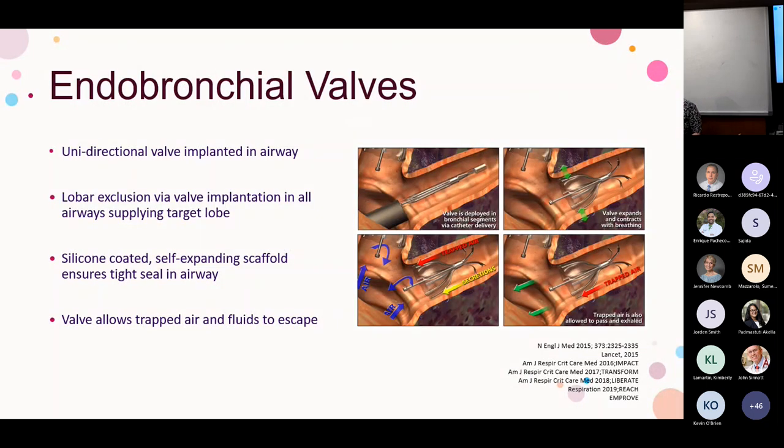Endobronchial valves are unidirectional valves implanted into the airway. We isolate all bronchi supplying an entire lobe so that when the patient inhales, the valve is pulled against the airway wall and air doesn't enter that lobe. When the patient exhales, trapped air within the lobe can escape. The goal is to create complete lobar atelectasis.